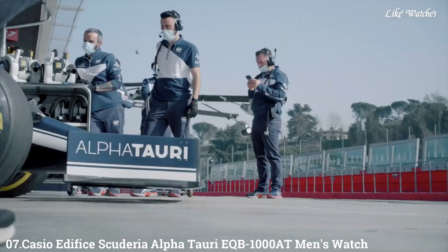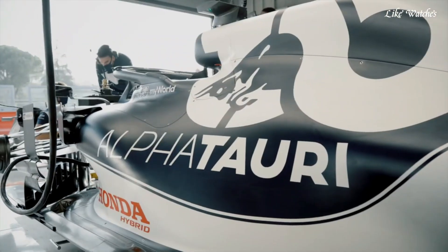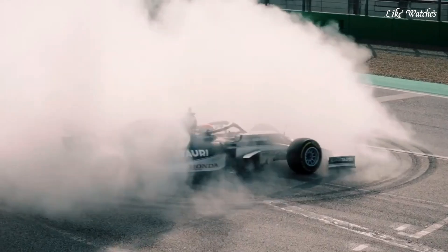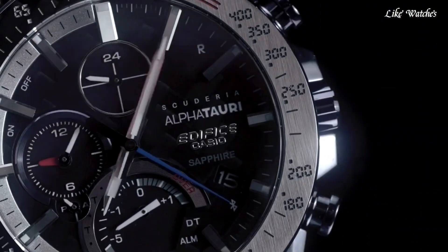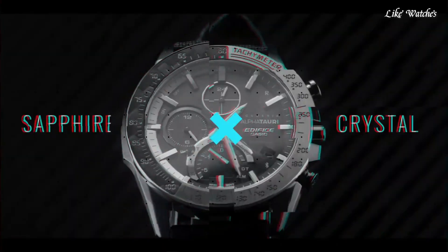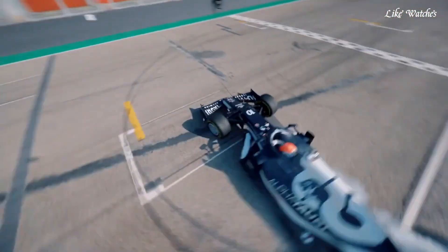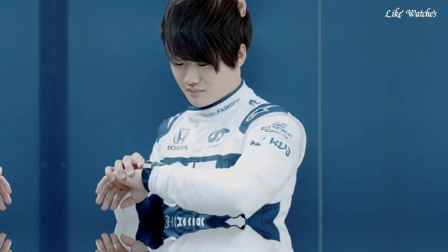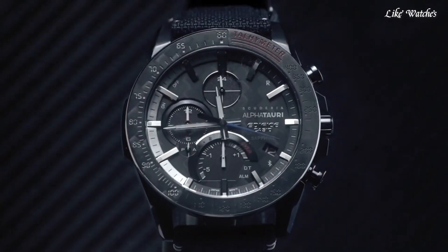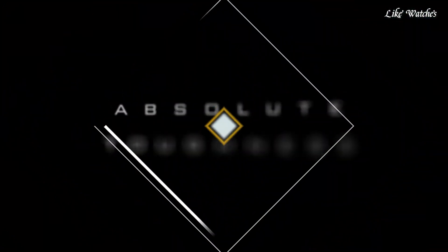Number 7: Casio Edifice Scuderia Alpha Tauri EQB1080 Men's Watch. It has Japanese solar quartz movement and 5P604 caliber. Stainless steel case of round shape. Case dimensions are 45.7 mm in diameter and 9.8 mm in thickness. The dial is black, display type analog. This timepiece has sapphire anti-reflection coating glass. Fabric band, band color black, water resistance 200 meters. Features: Bluetooth, dual time, chronograph, alarm, date, day, perpetual calendar.